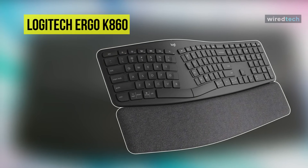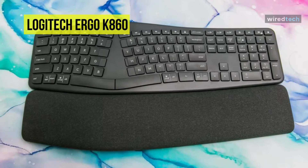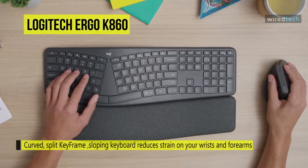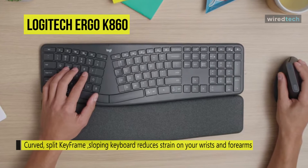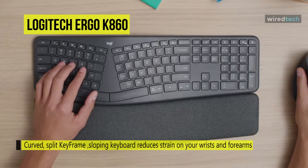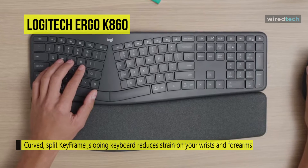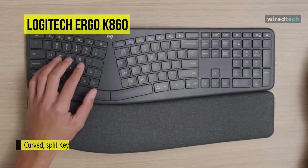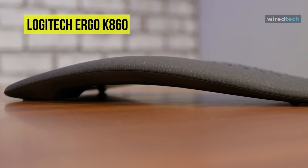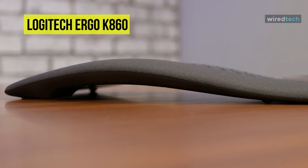Type more naturally with the Ergo K860 wireless split ergonomic keyboard from Logitech. This keyboard has been engineered to improve your typing posture, provide more wrist support, reduce strain, and even reduce upper trapezius muscle activity. It features an atypical shape and design to achieve proper alignment and relaxation of your hands, wrists, forearms, and shoulders, molded with a convex curve in the middle of the keyboard right where the keys themselves are split and angled away from each other.